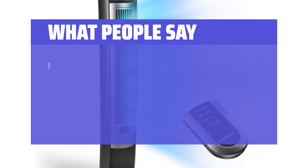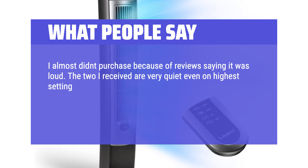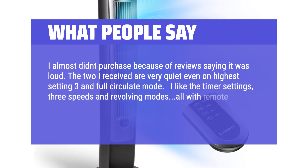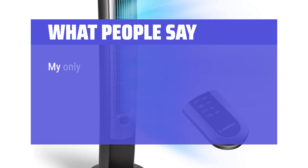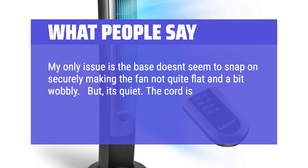What people say: I almost didn't purchase because of reviews saying it was loud. The two I received are very quiet even on highest setting 3 and full circulate mode. I like the timer settings, 3 speeds and revolving modes, all with remote. Easily assembled by snapping on the base. My only issue is the base doesn't seem to snap on securely, making the fan not quite flat and a bit wobbly. But it's quiet. The cord is long enough and cools my space. Would recommend.